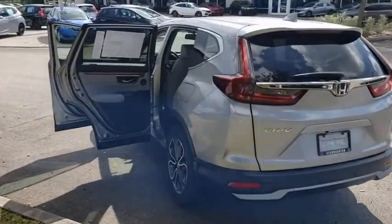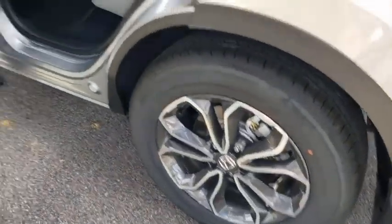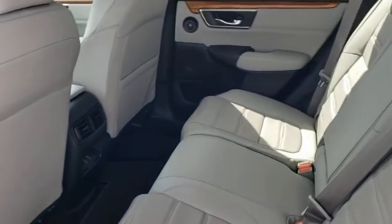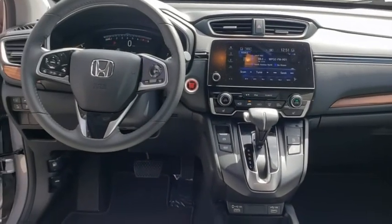Here are some of this vehicle's great options: backup camera, anti-lock braking system, power liftgate, steering wheel audio controls, power passenger seat, keyless entry, remote engine start, traction control, stability control, lane departure warning, and leather wrapped steering wheel.